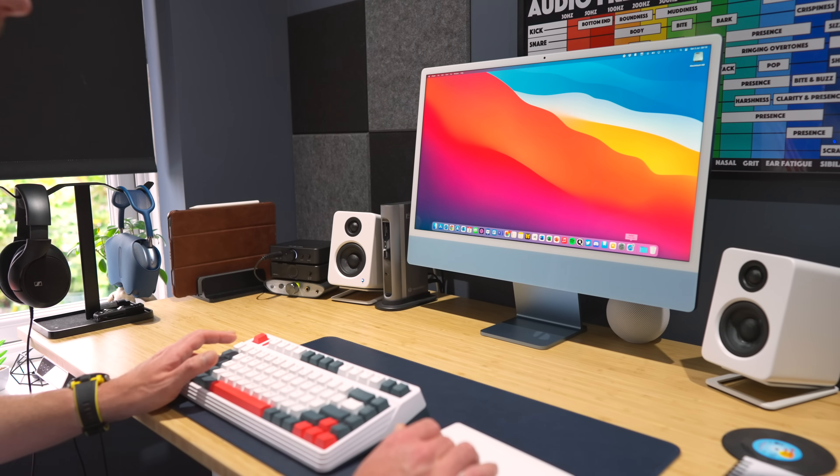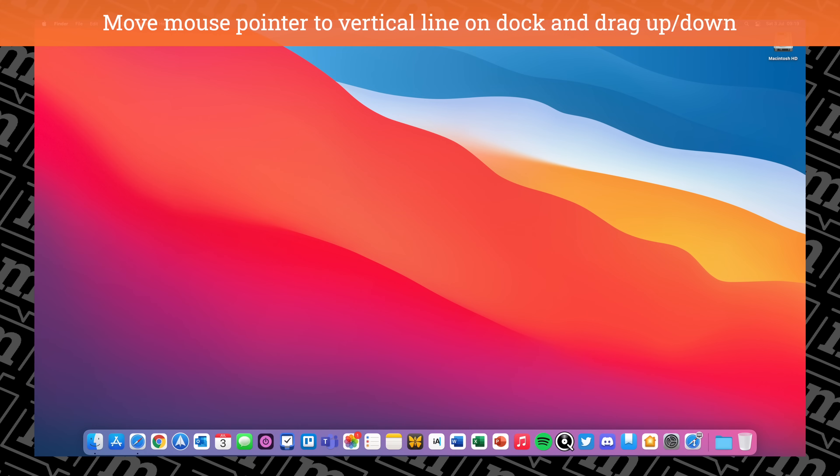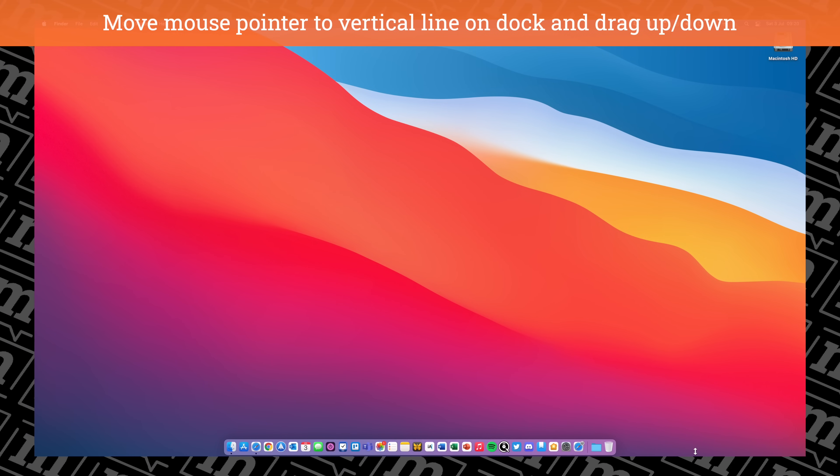I have a bit of a weird relationship with the dock in macOS. I still think it's a much better way of presenting your most used apps than the way Windows does it, but I'd never quite work out where best to place it on the screen. On the big ultra-wide screen behind me I've got it on the left-hand side, whereas normally on my MacBook Air or the iMac I have it at the bottom. There's a group of people who absolutely swear by having the dock on the left or right-hand side, normally to preserve screen real estate. But for a normal Mac, I always keep it at the bottom — and I always resize it, because when it first comes out of the box it's just far too big.